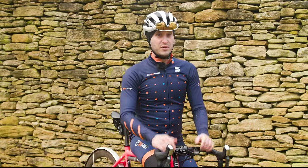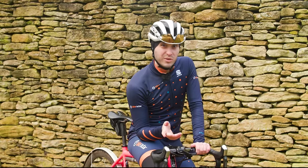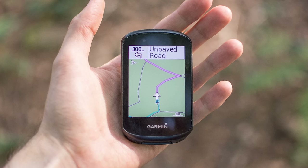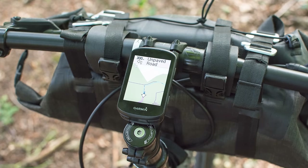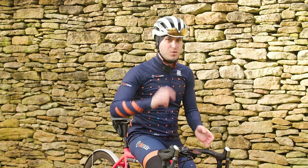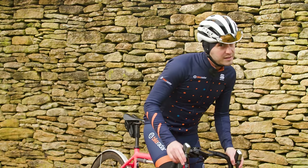If you can manage without the touchscreen or you simply don't want one, then the Edge 530 is a brilliant and cheaper alternative. Externally almost identical, the Edge 530 shares almost all of its features with the more expensive Edge 830, so it has won a good number of fans in its time.